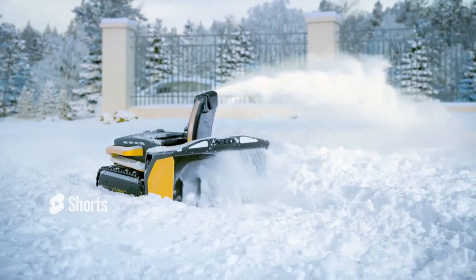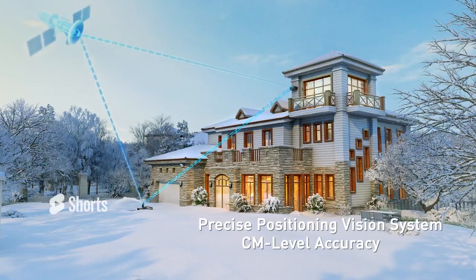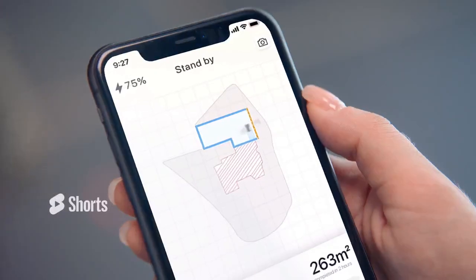Precise Positioning Vision System provides centimeter-level accuracy positioning without a perimeter wire, and you can monitor the work in real time on the app.